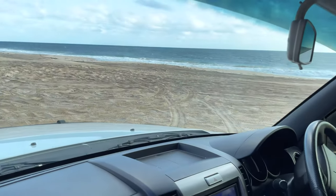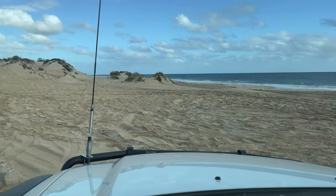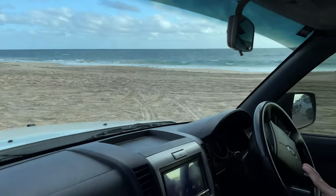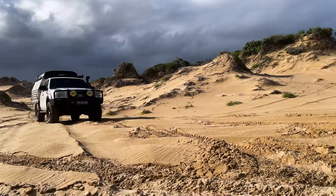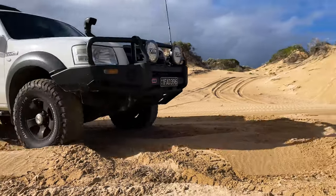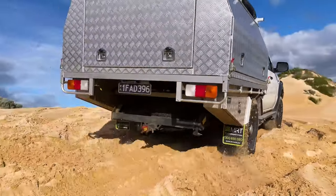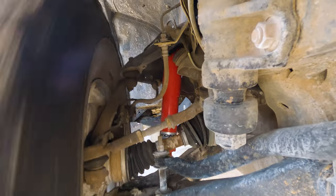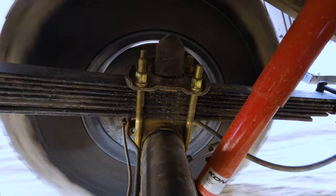First test is something we all experience on popular beaches — rutted out areas just like this. This is a small sand dune section just off the beach, and you can see people have had an absolute field day making tracks left, right and centre. So I'm going to hit a few of these ruts as violently as possible and see how the suspension behaves. Here we go, let's test it across these bumps.